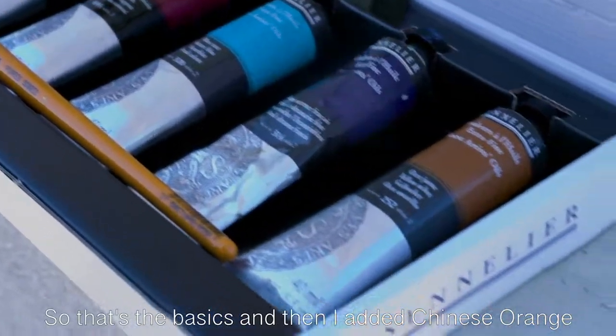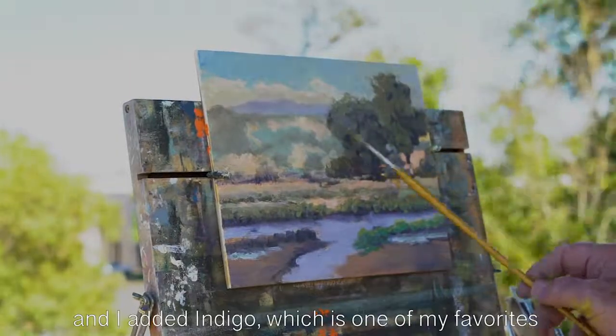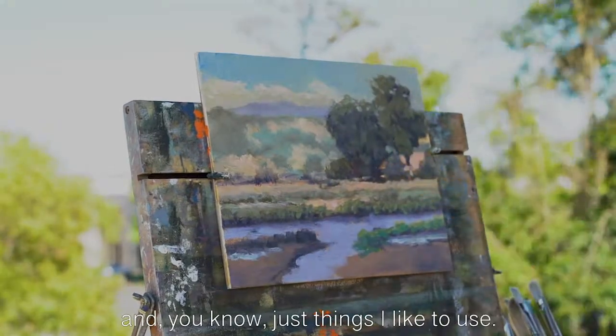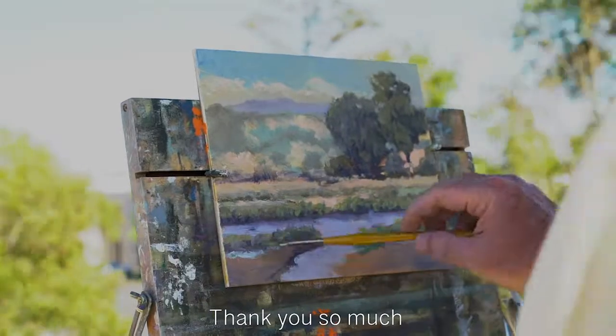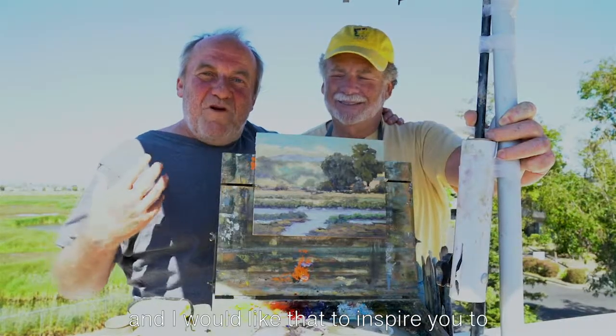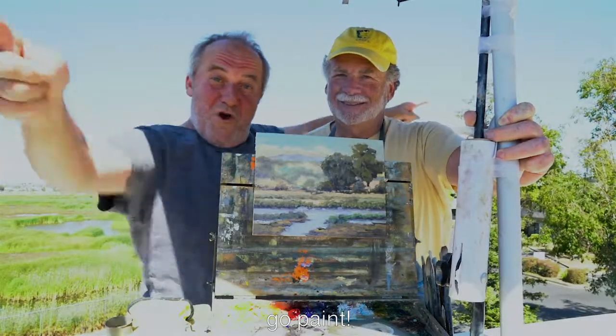So that's the basics, and then I added Chinese orange and indigo, which is one of my favorites — just things I like to use. Thank you so much, and I would like that to inspire you. Go paint!